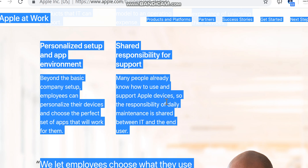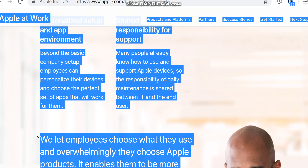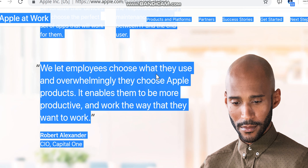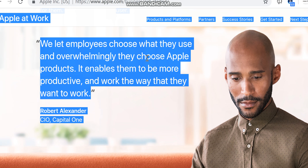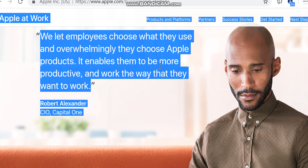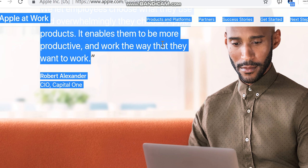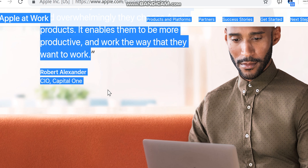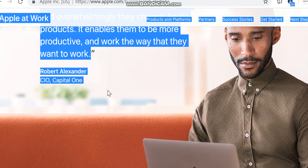Shared responsibility for support means that many people already know how to use and support Apple devices, so the responsibility of daily maintenance is shared between IT and the end user. We let employees choose what they use, and overwhelmingly they choose Apple products — it enables them to be more productive and work the way that they want to work. — Robert Alexander, CIO, Capital One.